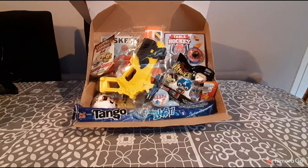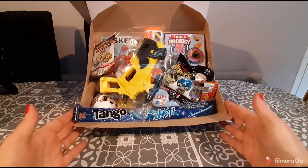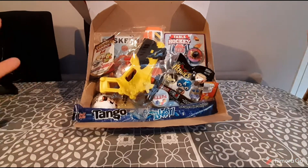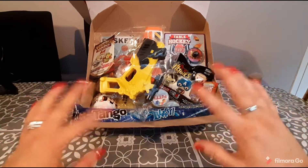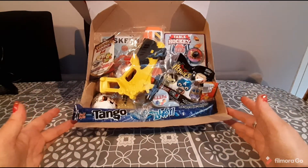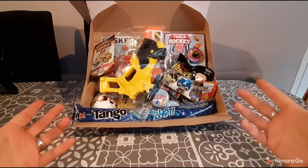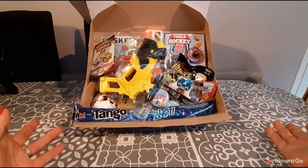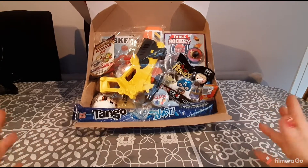Hi guys, welcome back to my channel — thank you so much for joining me today. This video is all about giving back to you guys, so this is a toy-packed giveaway. There is every kind of toy, sweet stuff, just tons of things inside this giveaway. I buy a lot of things and thought it would be fun for you guys to maybe experience some of the things I've been able to purchase that you maybe aren't able to purchase.